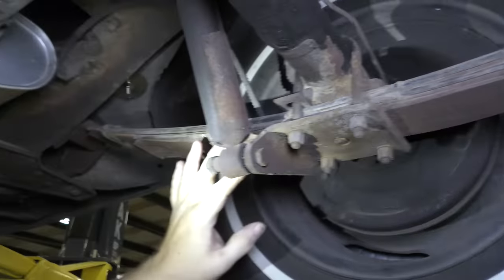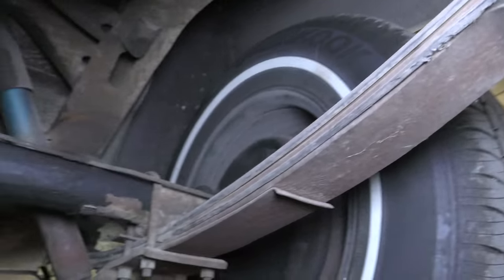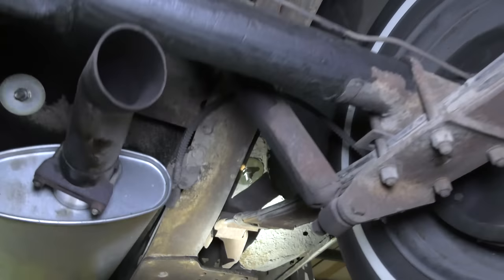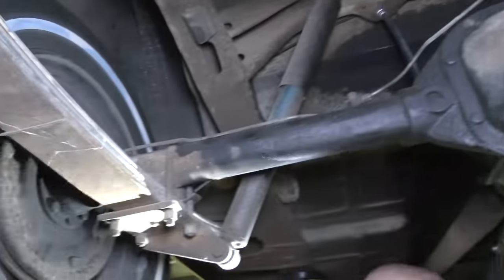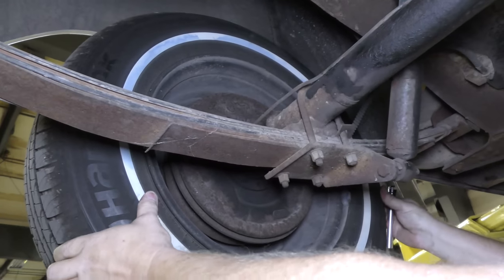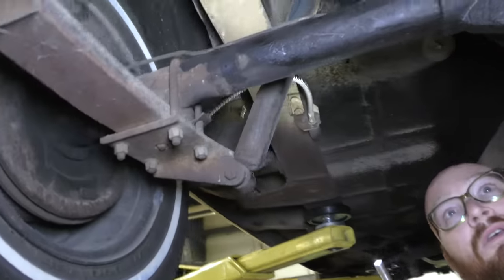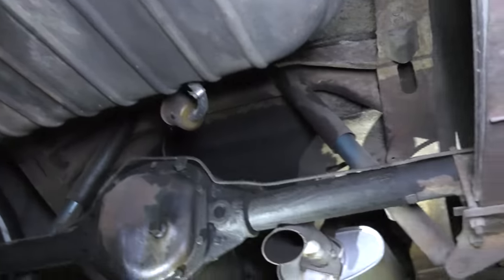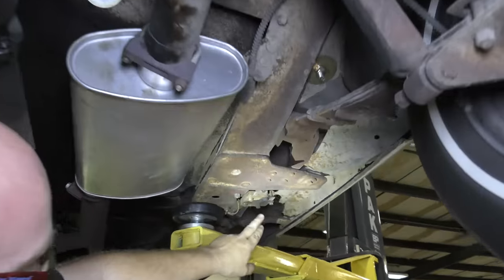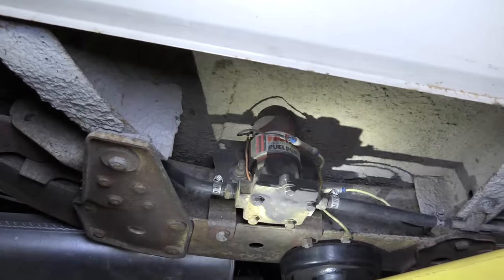Nothing loose there. We have leaf springs in the back — no coil springs. This is just a standard solid axle. I'm not seeing much rust at all. It still has a coating on it, which is probably what saved it. Here's our frame. Shocks good here; no leaks on the brakes — I know the brakes work very well. Here's our gas tank fuel filter, and it runs along the frame to an aftermarket electric fuel pump. I can hear it running when the engine's running. It is a Holley electric fuel pump — pretty cool.